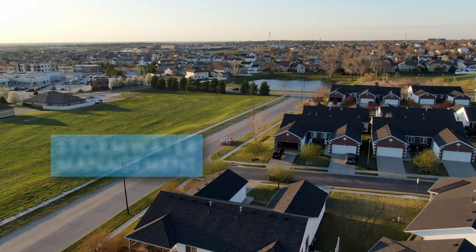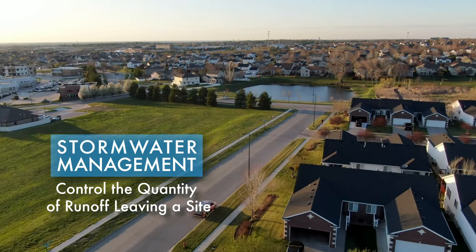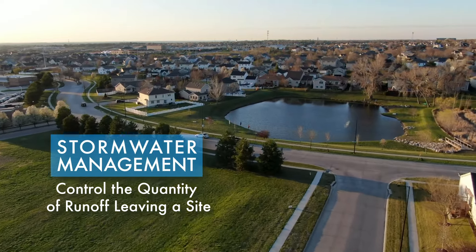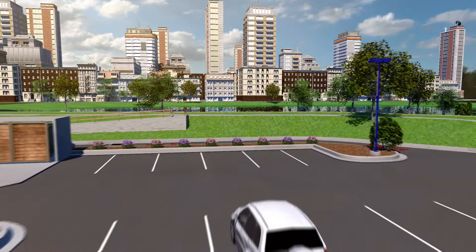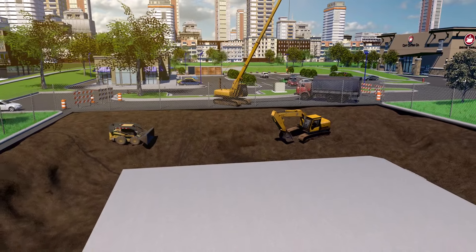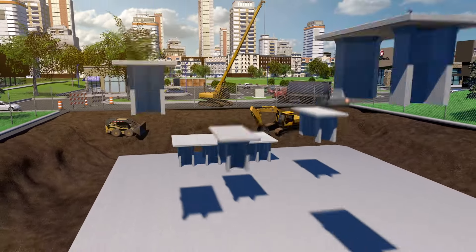One of the main functions of a stormwater management system is to control the quantity of runoff leaving a site. This is often accomplished by using detention ponds or other land-based solutions. While above-ground solutions work well in rural areas, in urban environments where land is limited and expensive, engineers look to underground solutions to save valuable land space.